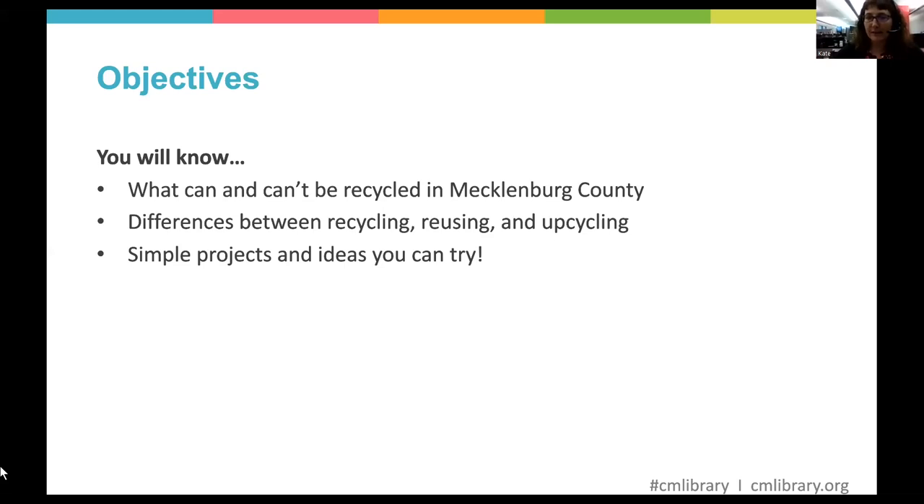Our objectives for today's class: by the end, you will know what can and can't be recycled in Mecklenburg County. This program is by Charlotte Mecklenburg Library — recycling information varies greatly by city and county, so if you're in another place, check out what can and cannot be recycled in your area. We're also going to discuss the differences between recycling, reusing, and upcycling. And I'm going to give you a little show and tell of projects I've done and some things I'd like to try next.